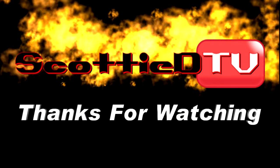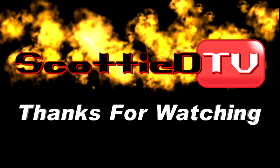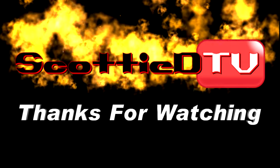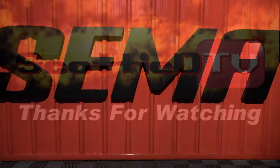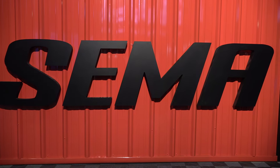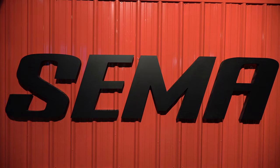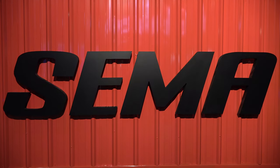Hey y'all, make sure you subscribe to this channel and visit ScottyDTV.com for an easy way to search the hundreds of videos I have posted. Either click the link in the description or the one at the end of this video. We'll see you next time.